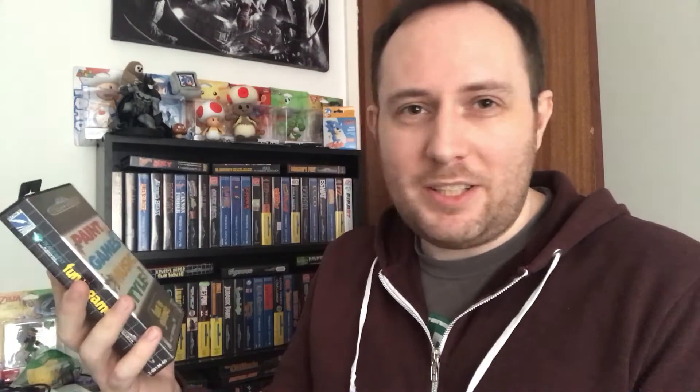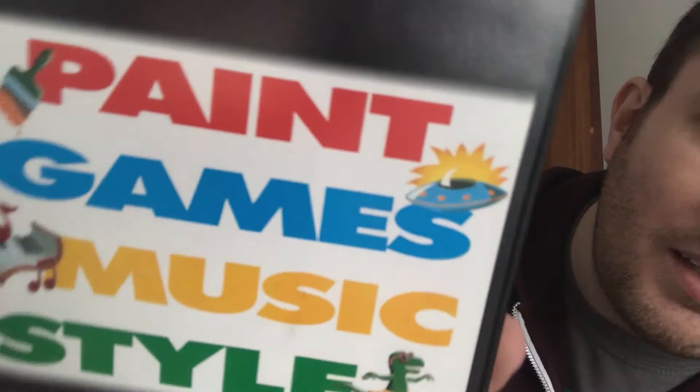I bought this for £5. It's not a terribly well-known game — I didn't know about it until I saw it. There's like a dinosaur on there doing a ballerina type thing with chicken legs, a UFO, paintbrush and some music. I didn't really think that a review format would do this well. I thought a quick play where I kind of play through it and you get to see it in real time is probably a better format for this particular game. So is it any good? Well, let's take a look in this video.